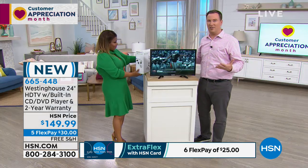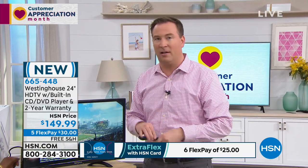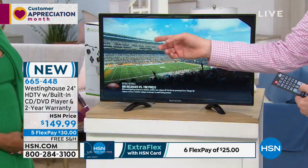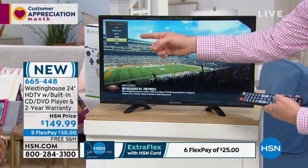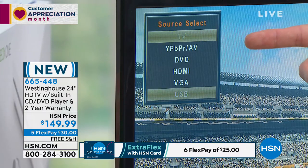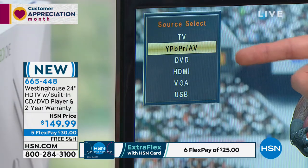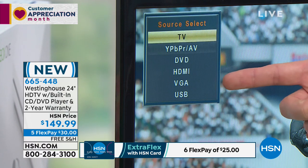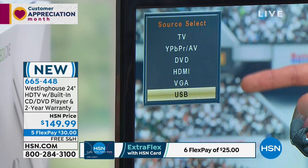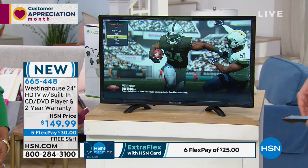A lot of times when you get a TV that seems like a great price, a lot of inputs have been taken out — really just one input and that's it. As I show you on the upper left part of the screen, hitting my source, there are actually six different inputs: TV for the antenna, red/white/yellow RCA connections, DVD, HDMI currently used for the Xbox, VGA to plug in a computer, and USB for a USB stick.